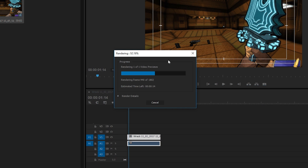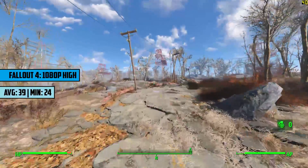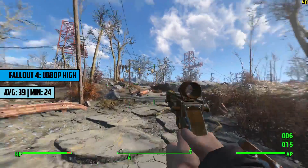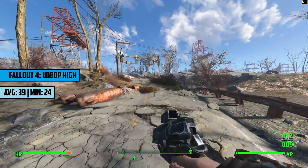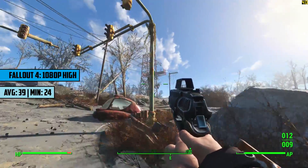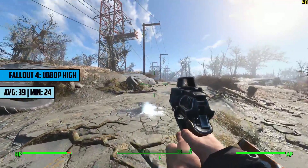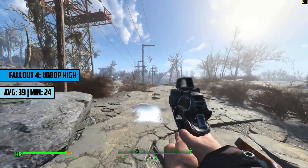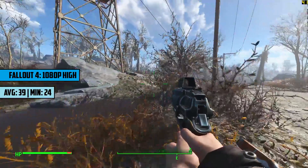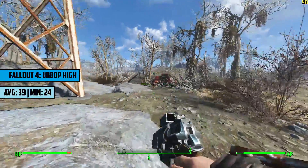Let's jump into some games. There is a bottleneck as to be expected when using a card like this, but it allows us to get the most out of our CPU. We've got Fallout 4 here at 1080p with the high preset and we're seeing 39 frames per second on average, which is playable but the game does suffer from stuttering. The more you venture into the uninhabited wasteland the better, but settlements like Good Neighbour and Sanctuary do make the system suffer.